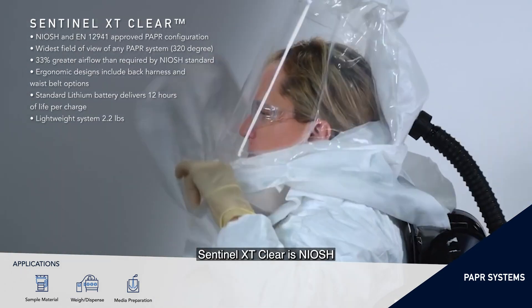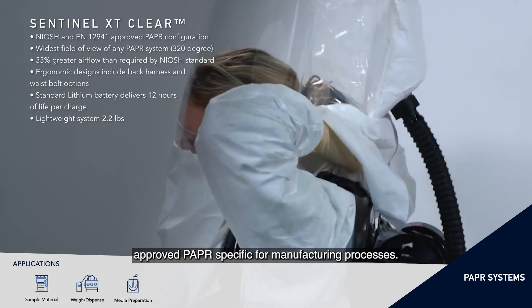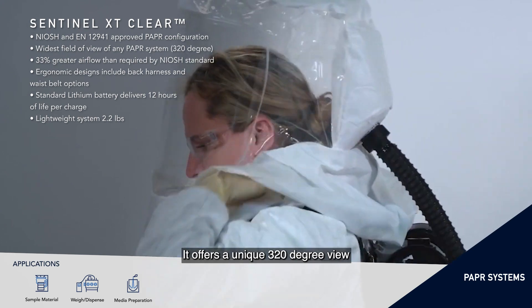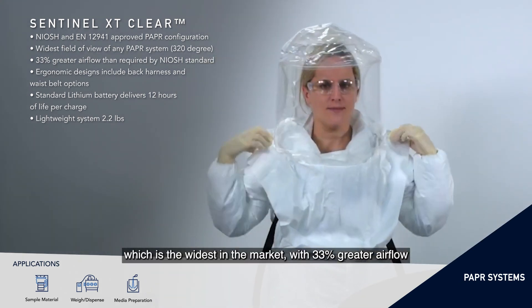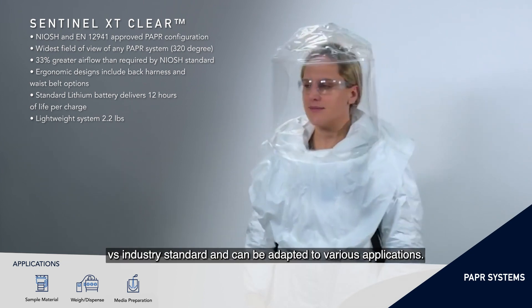Sentinel XT Clear is NIOSH-approved and PAPR-specific for manufacturing processes. It offers a unique 320-degree view, which is the widest in the market, with 33% greater airflow versus industry standard and can be adapted to various applications.